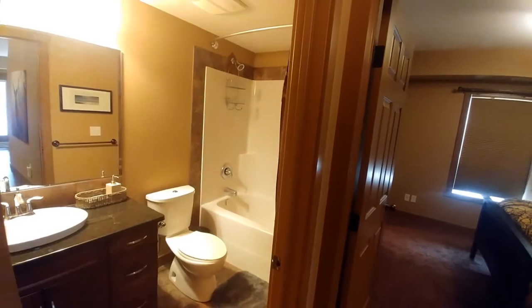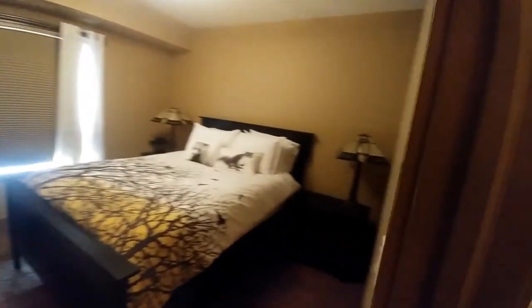Your bathroom has a full tub, shower, and single sink, leading into the master bedroom with a large window for lots of light. A walk-in closet.